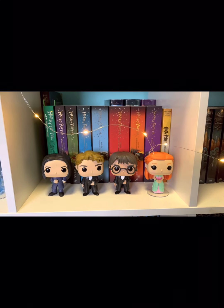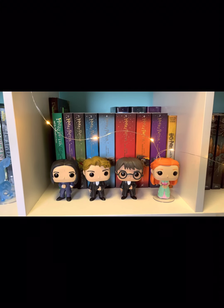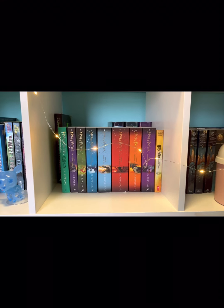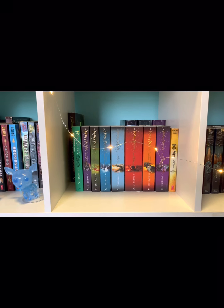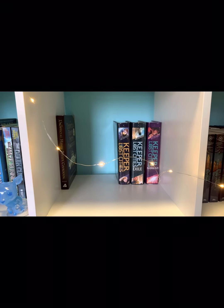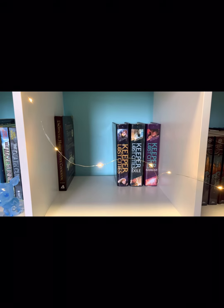On the next shelf I have more Harry Potter Funko Pops — Snape, Cedric, Harry, and Jenny, all from the fourth movie in the Yule Ball outfits. And I have the first book in the Slytherin edition of Harry Potter, the Harry Potter series, and then The Cursed Child. There's not much behind those books besides an unofficial Harry Potter cookbook and the first three books of Keeper of the Lost Cities.